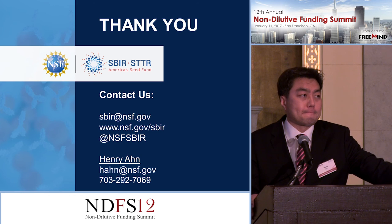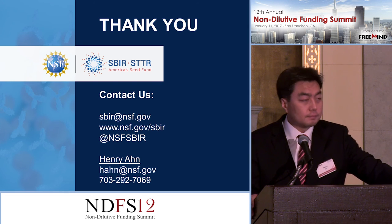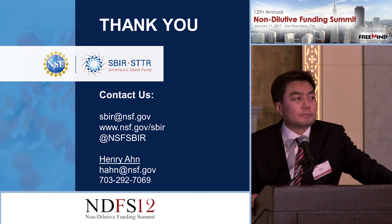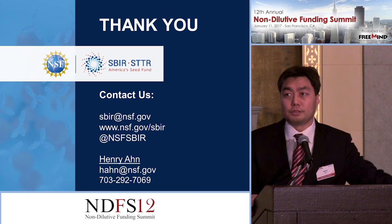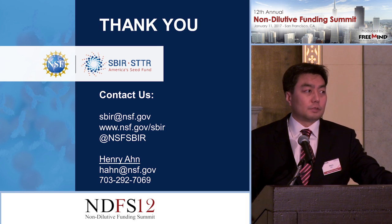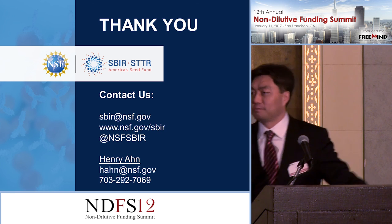There are ways to transition between agencies between phases. NIH definitely has more flexibility and you can go directly to phase two, although you can't do that with NSF. Thank you.